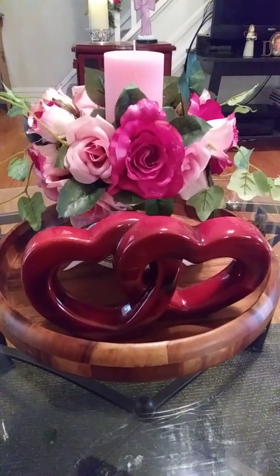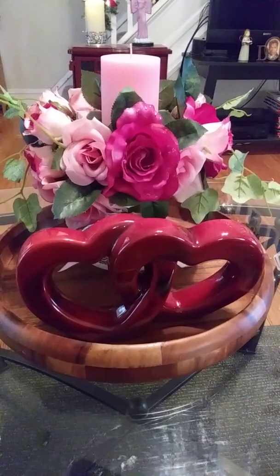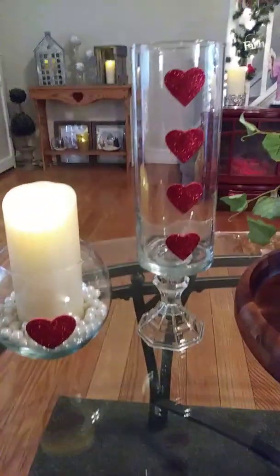Good afternoon. Just thought I'd stop in and visit again and show you some more things that I've been working on. Valentine's Day is less than a month away. It's time to put out Valentine's stuff.